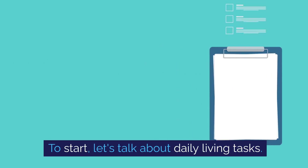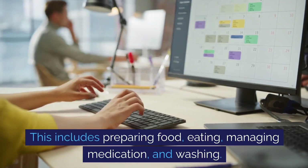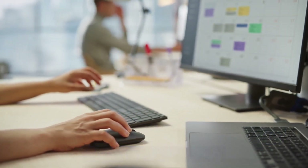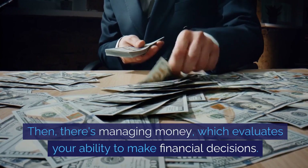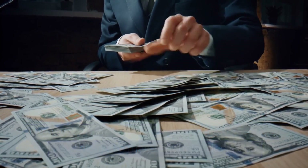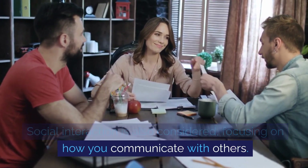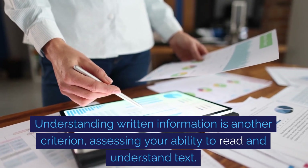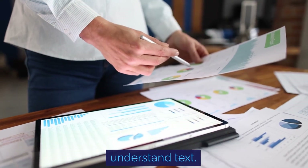Let's talk about daily living tasks. This includes preparing food, eating, managing medication, and washing. There's also managing money, which evaluates your ability to make financial decisions. Social interaction is also considered, focusing on how you communicate with others. Understanding written information is another criterion, assessing your ability to read and understand text.